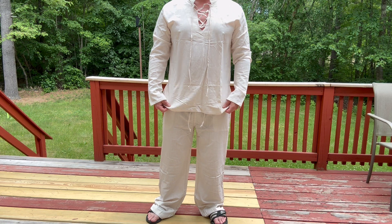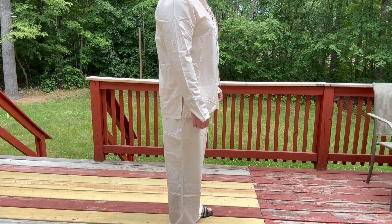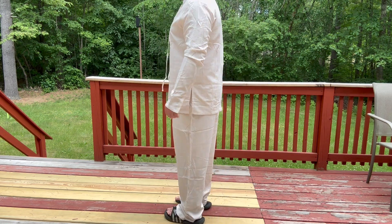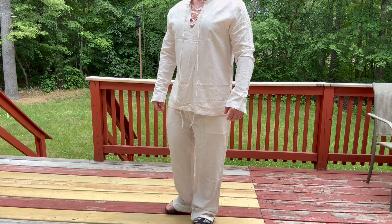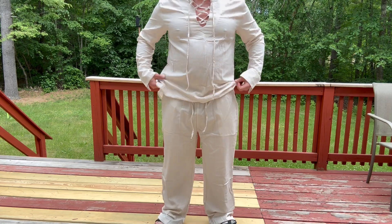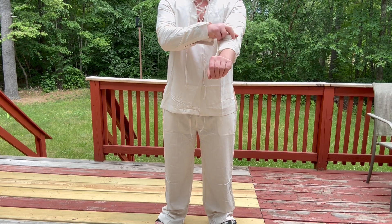As far as the fit, I'm wearing a large. I am about 5'7", 185 or so, and it fits me pretty good. The waist was very good, and you have the drawstring option or the elastic option on the waist, which is great. The pockets are spacious, and you can roll up the sleeves if you like that look better.